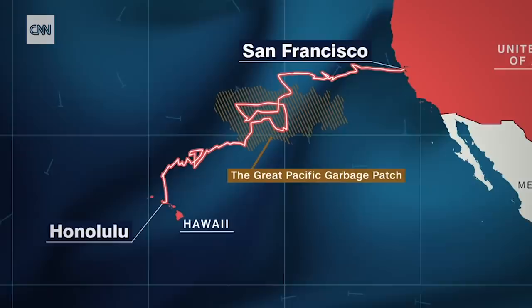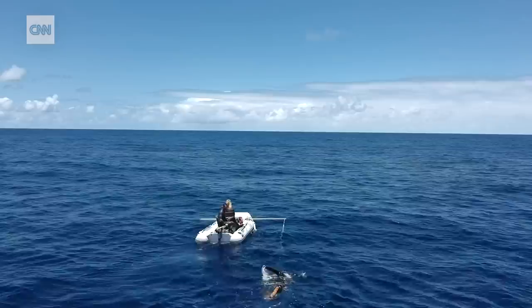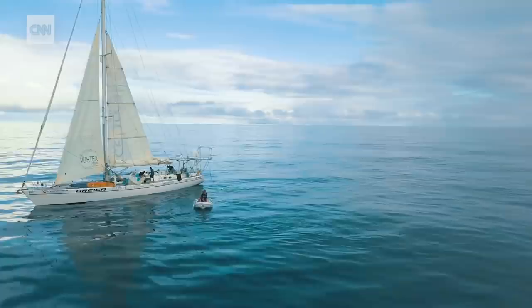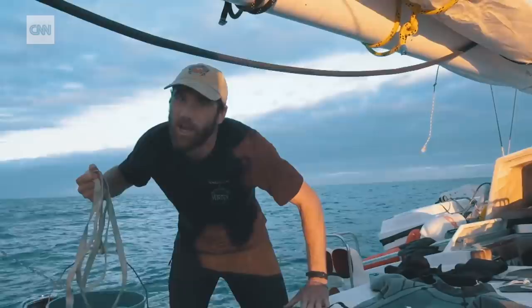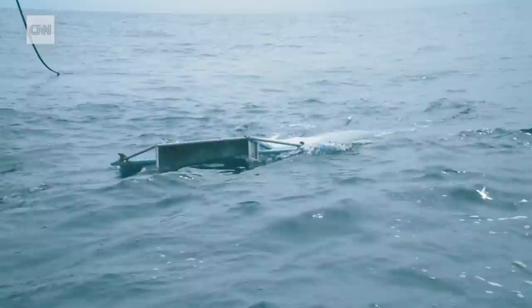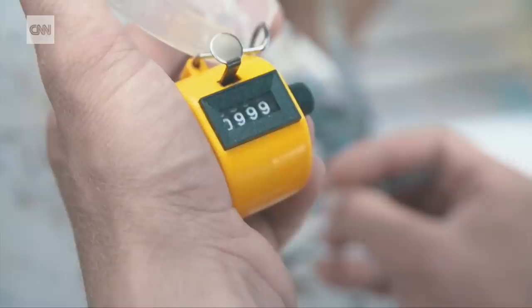Ben spent between three to eight hours in the water every day. The advantage we had with the swim is that Ben and the crew were navigating and swimming at a very slow pace, so we had this fantastic opportunity of sampling at very high resolution. Daily sampling was done using a net tow that would skim the water for microplastics, and the crew would then meticulously count what they caught.